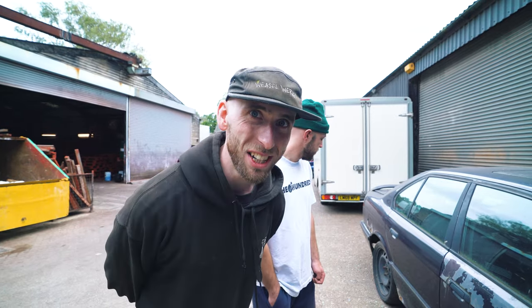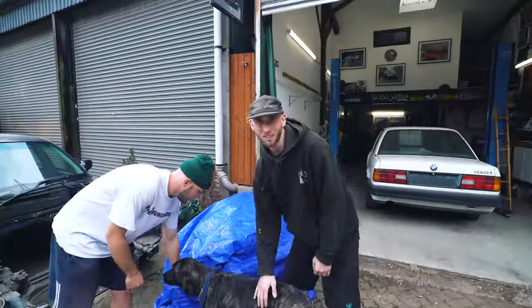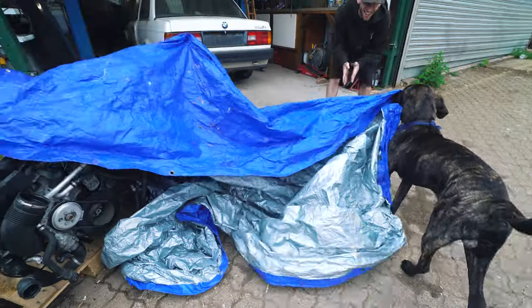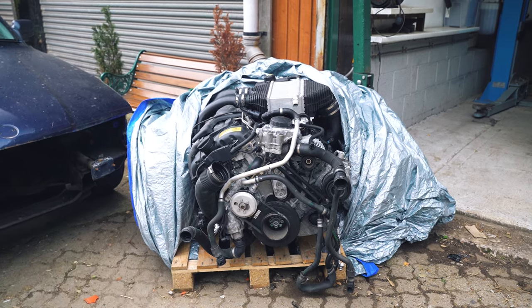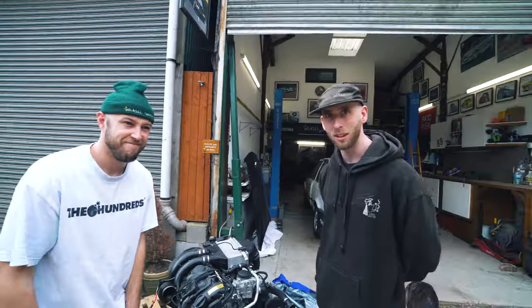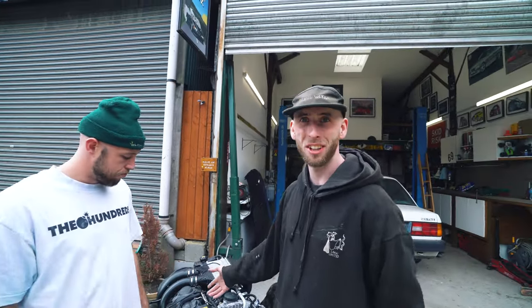So you're probably wondering what engine we've got. We think this might be a world's first because it has not been seen anywhere on the internet. This is an engine from an M4 — for any BMW enthusiasts, you may recognize it. It is an S55 — a twin-turbo 3-litre inline-6. It makes about 500 brake horsepower. He's brought us the engine, he's brought us the harness for the engine, and a chassis.